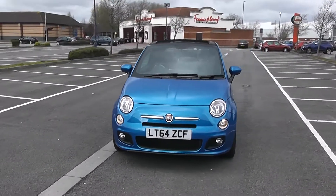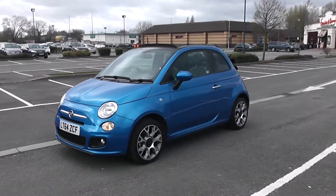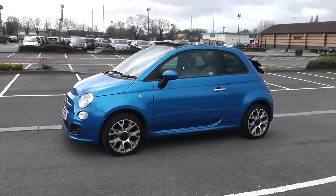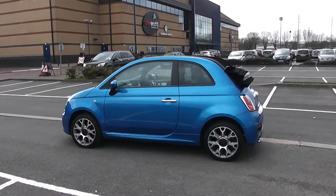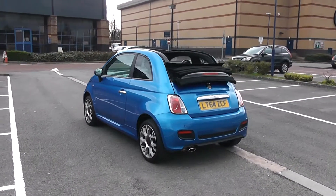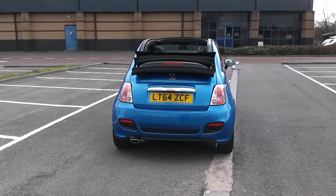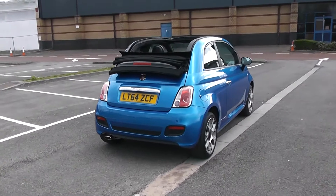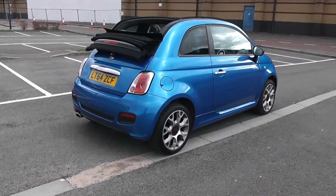Some nice bald headlights there with fog lamps down at the bottom. Body colour door mirrors and chrome door handles. As you can see this vehicle is a convertible and it's fully electronic. Coming around, your fuel will be at 58.9 miles to the gallon on a combined cycle. You have parking sensors along the back bumper. With that fuel economy you'll be looking at tax band C, which is currently at £30 per year.